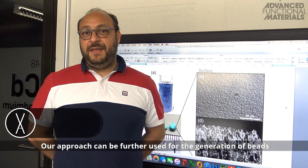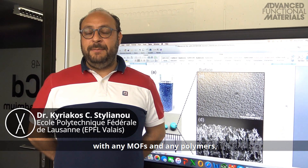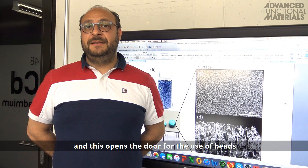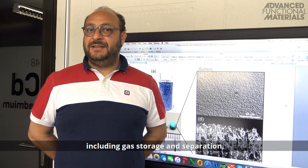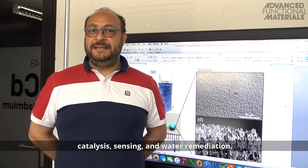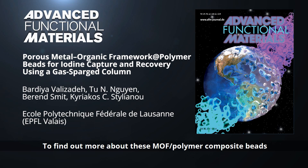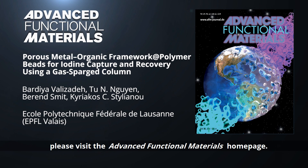Our approach can be further used for the generation of beads with any MOFs and any polymers, and this opens the door for the use of beads in a plethora of different industrial applications including gas-phase separation, catalysis, sensing, and water remediation. To find out more about these MOF polymer composite beads for the capture and recovery of iodine, please visit the Advanced Functional Materials homepage.